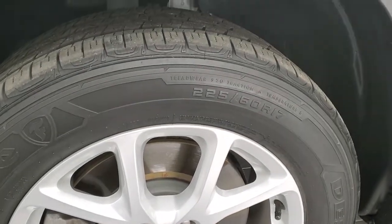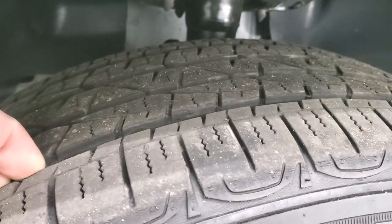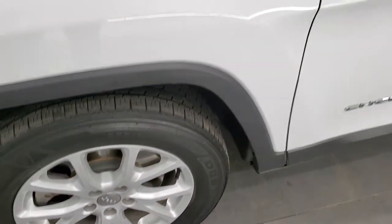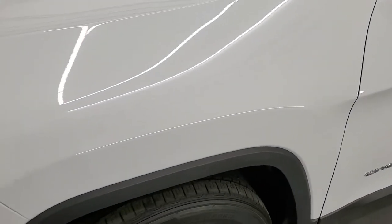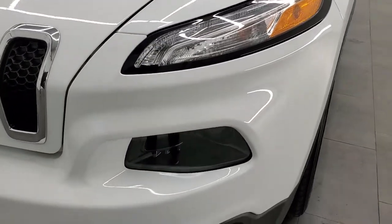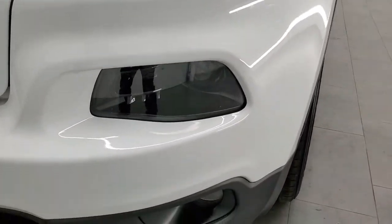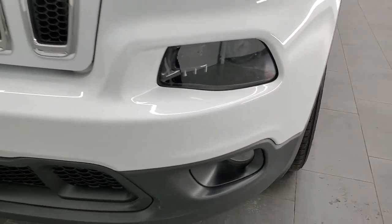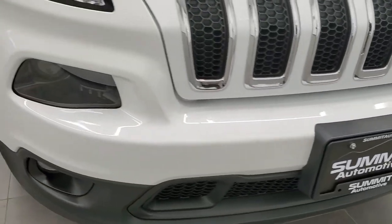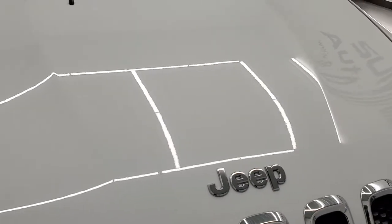Comes with Firestone Destination 225/60R17 tires. These tires have right around half the tread left on them. You get these 17-inch painted alloy rims. The front fender is in excellent condition — I didn't see any dents or dings on there. It comes with the LED running lights, the HID headlamps, and the factory fog lights. The front bumper is very nice and clean — I didn't see any dents, dings, or scuffs on that. And the hood is in really nice condition as well.